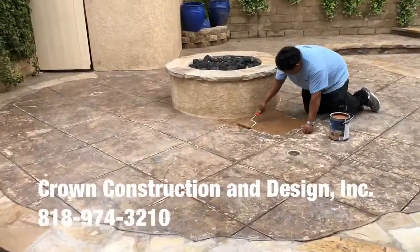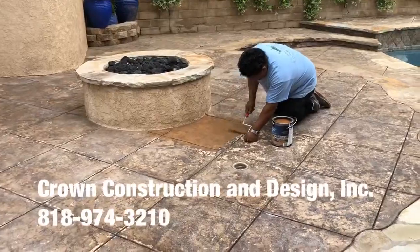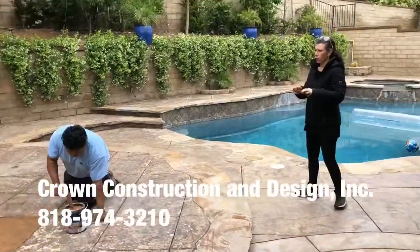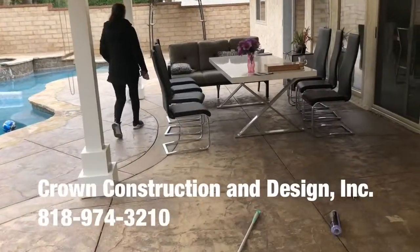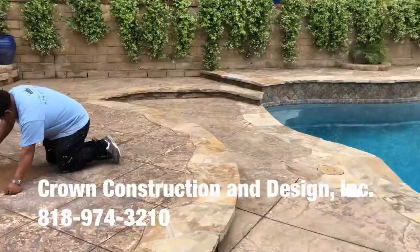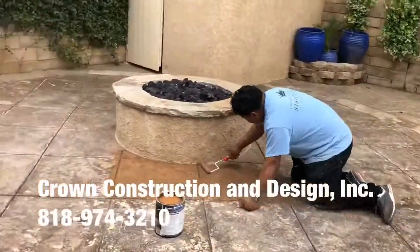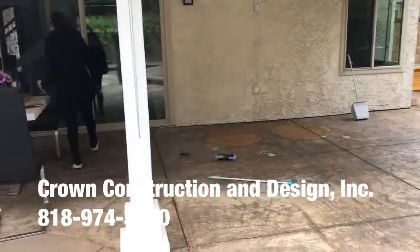Here we go, staying in a complete backyard. This is what the existing looks like. We're going to go with the light brown shades. Here is the complete backyard. We're also going to be doing the driveway in front. Just going to turn around so we can get a feel of what the backyard looks like.